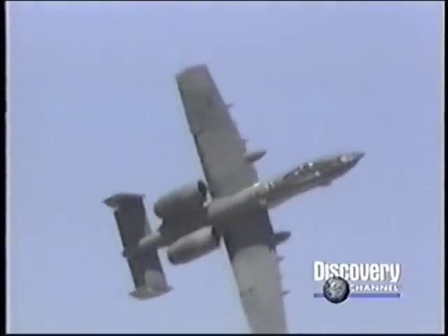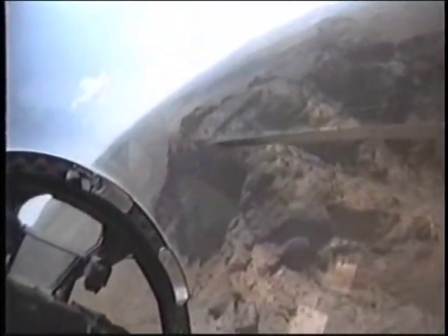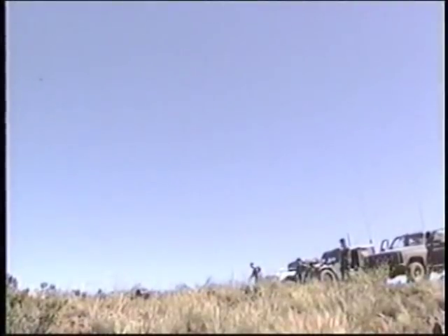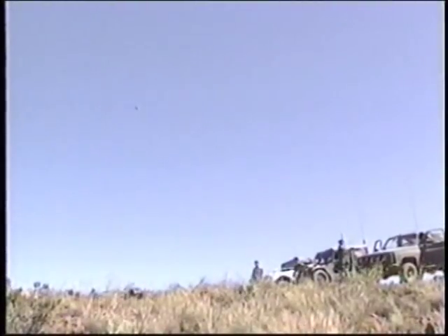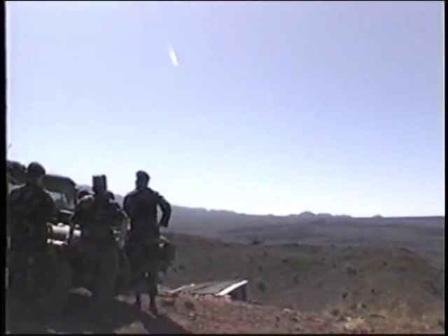The aircraft is built around a vicious 30-millimeter cannon that fires depleted uranium rounds able to penetrate enemy armor from up to two miles away. Hog pilots are trained to cater to the needs of ground troops — they are the closest thing the Air Force has to GIs in a cockpit.